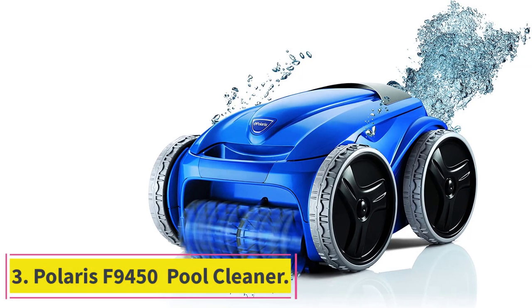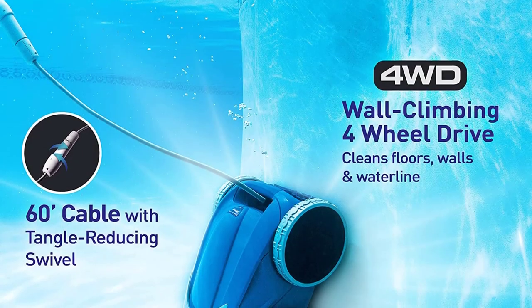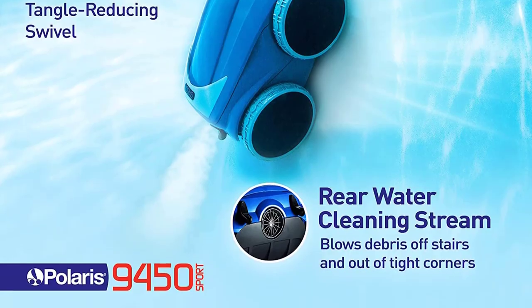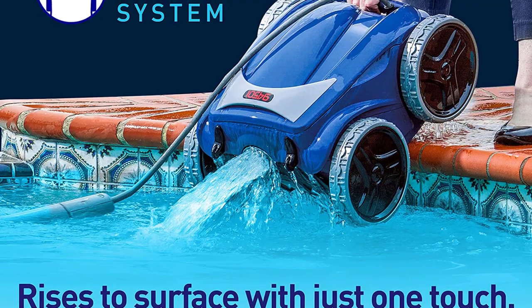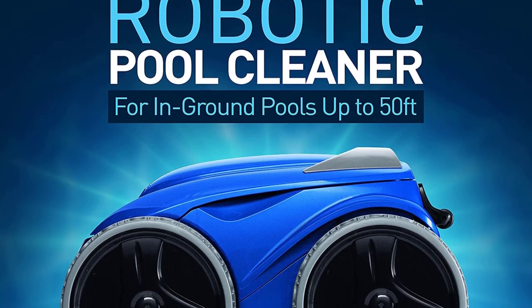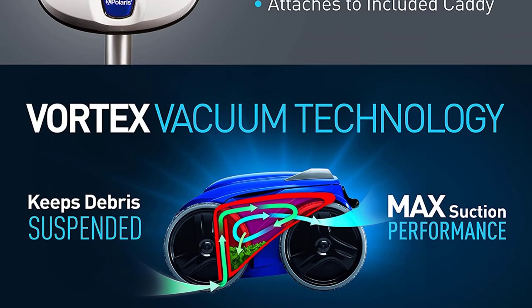Number 3: Polaris F9450 Pool Cleaner. We found the Polaris F9450 Sport Robotic In-Ground Swimming Pool Cleaner. With its rave reviews and user-friendly status, it's an amazing choice for those wanting stress-free maintenance. And although it's one of the most expensive options, it may be worth the splurge. Its Vortex vacuum technology captures more than four times the debris load of other cleaners, and its large filter canister has four times the capacity too.